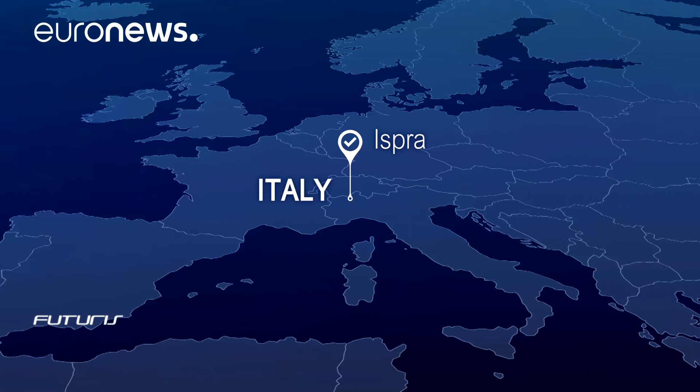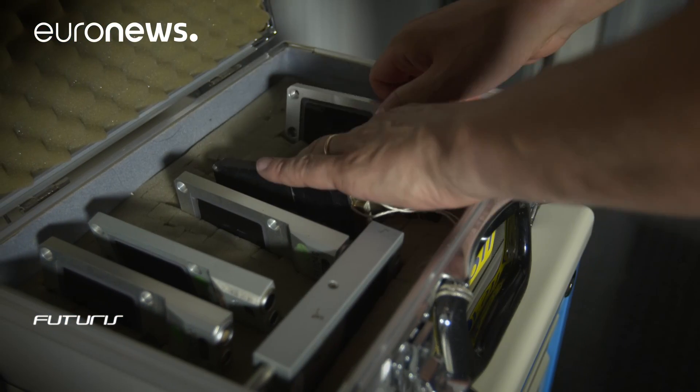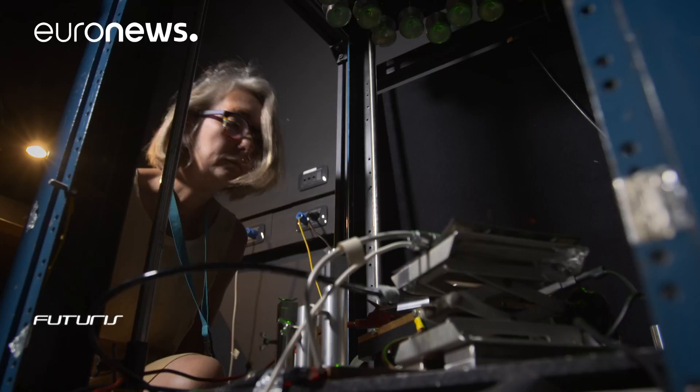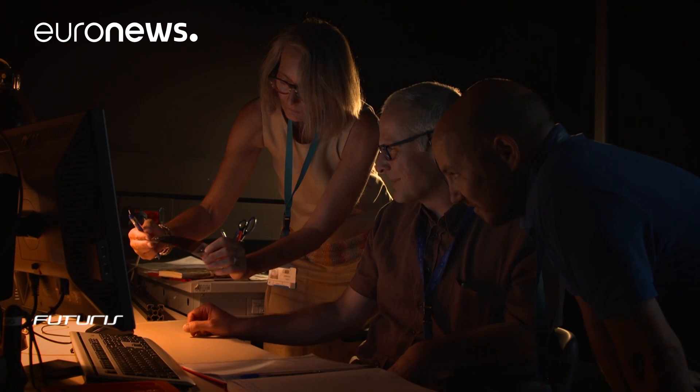The European Solar Test Installation at the EU Joint Research Centre uses sun simulators to produce affordable reference tools for the industry. Commercial solar panels can then be reliably tested and certified according to the common standards transferred from the sun-calibrated reference cells.